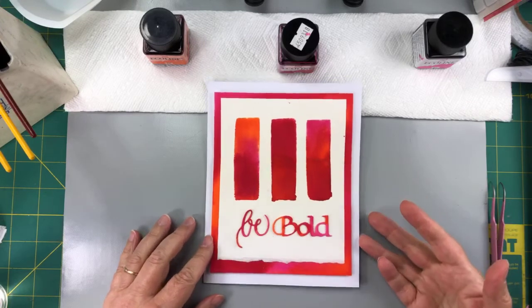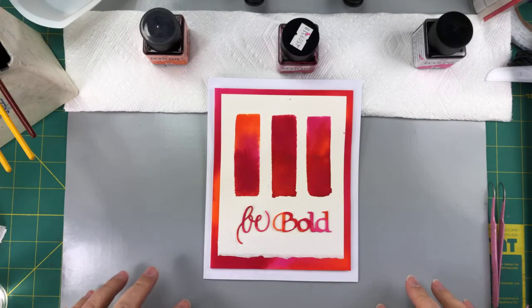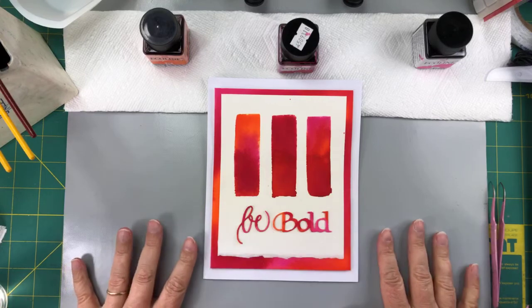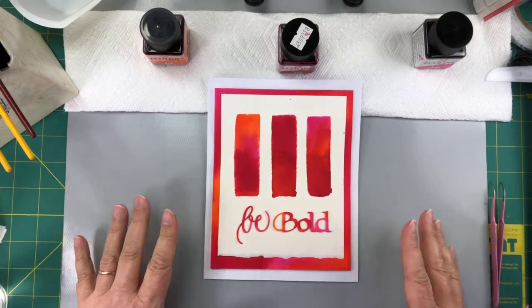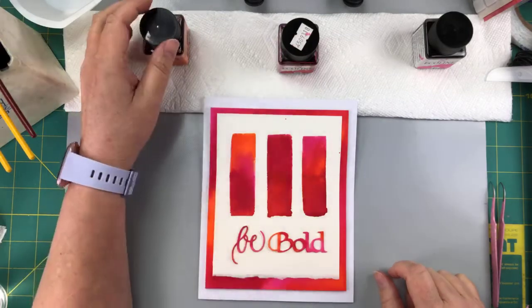Back to our Bright and Bold card. This really goes fast once you start to make it. The thing that takes the longest is the drying time because it's on watercolor paper. The first thing I want to do is talk about inks and why I'm using inks today.